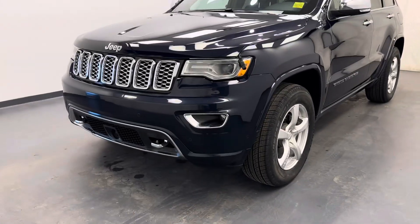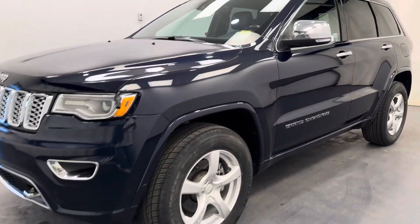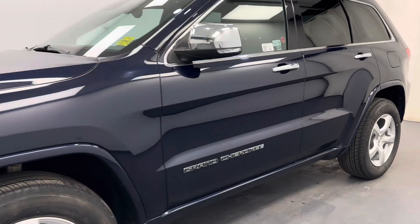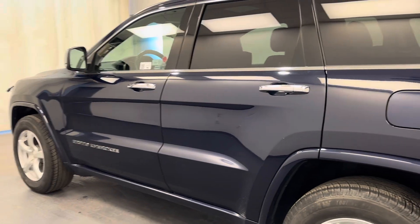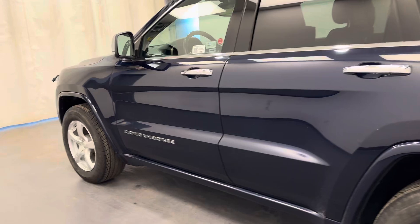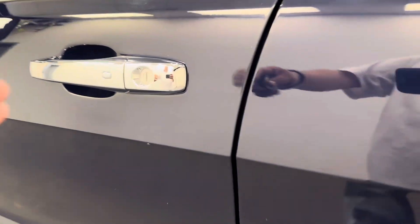Hey guys, today you're checking out stock number 260531. This is a 2017 Jeep Grand Cherokee Overland and our color is blue. So let's take a look at some of our interior features.